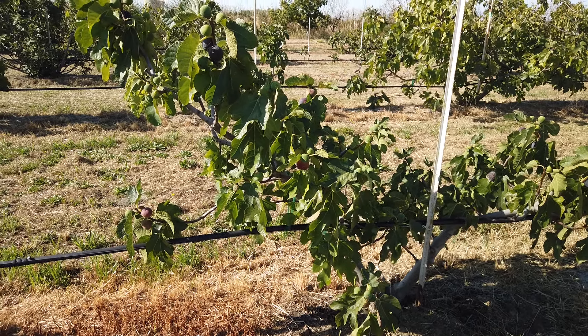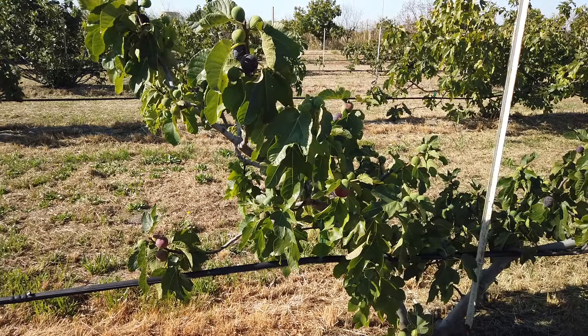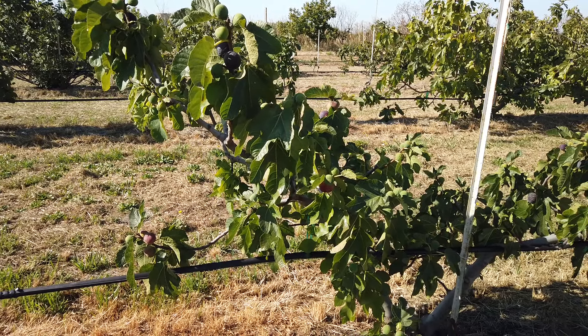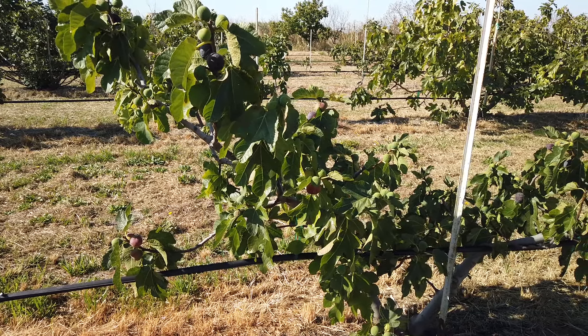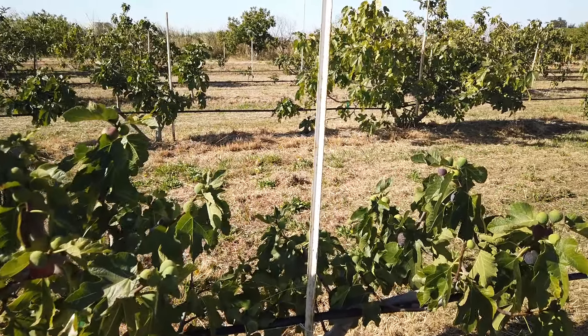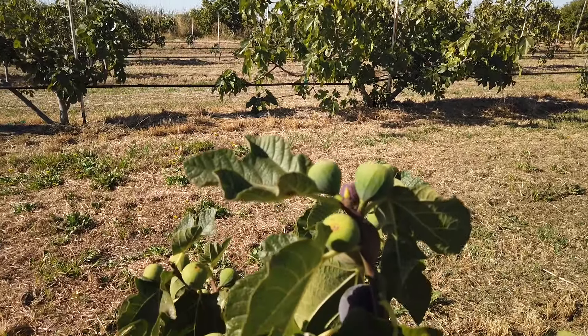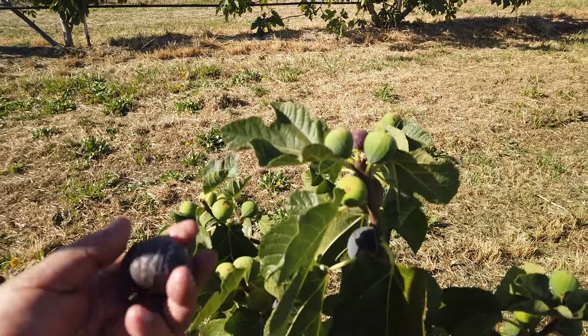Good morning, Figaholic friends. This is a fig that we got from Bass at Trees of Joy and it's called Cypress — it came from Cyprus. I know that Bass had lost this tree and I sent him cuttings back, so hopefully he's got it growing again.